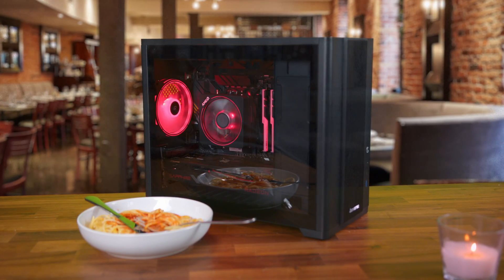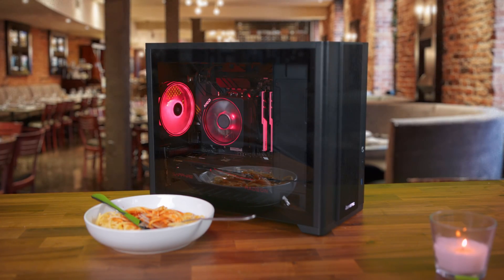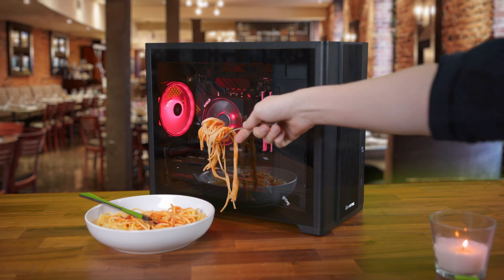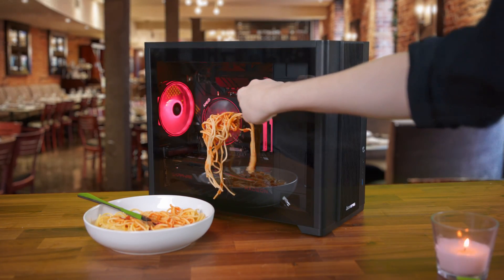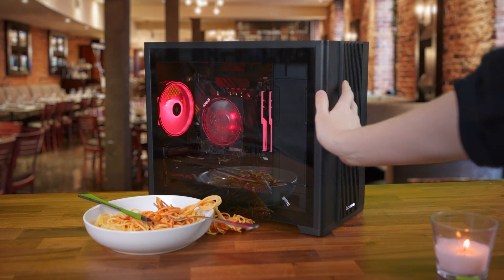I'm glad we finally have the chance to do this. You look so beautiful tonight with your compact MATX design. They say it's not about size, but how you use it. Thankfully, you have optimal cooling capabilities because you are hot. And with your tempered glass side panel, everyone will be able to see exactly how beautiful you are inside and out. How's your food? Wanna try some of mine? You mucky pup. The Chieftec BX10B. Click the link in the description to find out more.